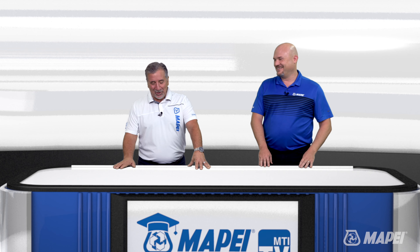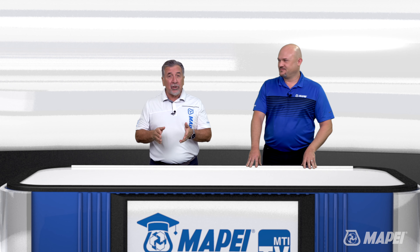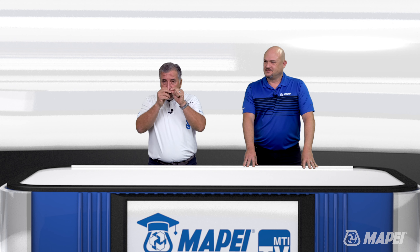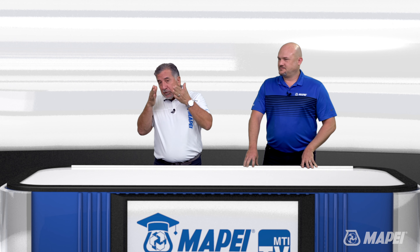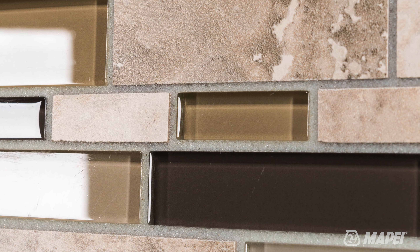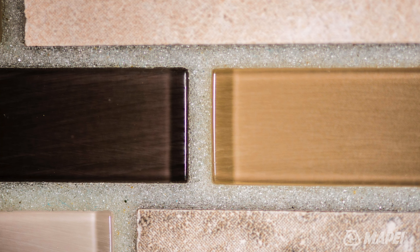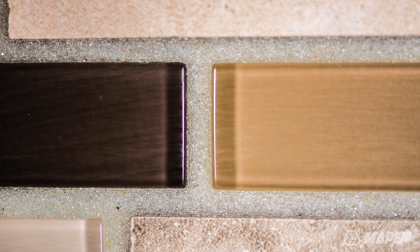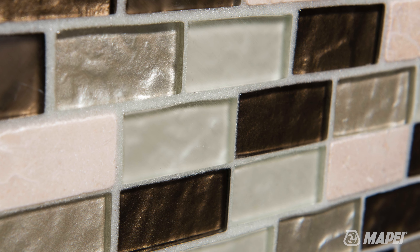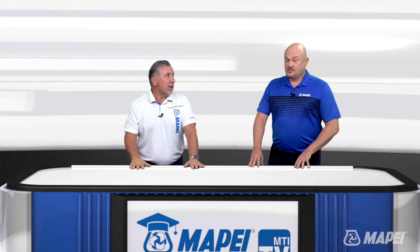You have to understand the differences between Flexcolor CQ and Flexcolor 3D. Flexcolor CQ is a clear acrylic with little tiny colored quartz in there — you're looking through the acrylic and seeing the colored quartz, and that's how you establish the color. With Flexcolor 3D, you tint that acrylic, and then put a clear glass bead in there. Remember that light getting inside the glass tile? Flexcolor 3D allows it to pass through and transfer over to the next piece of tile. It totally changes the way that glass tile system looks — it's just a phenomenal product.